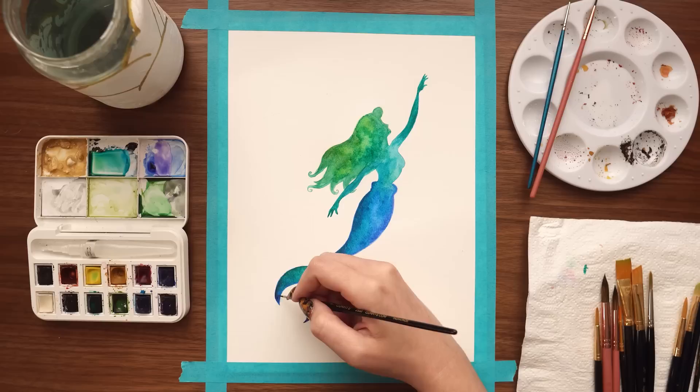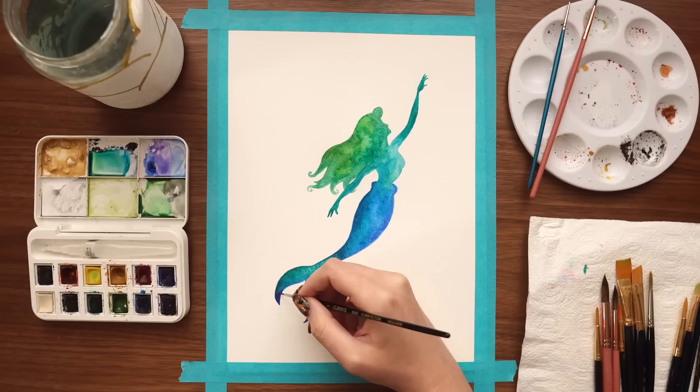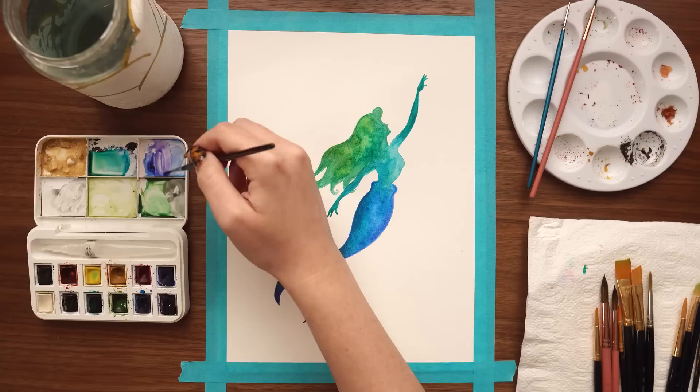Increasingly she grew to like human beings, and more and more she longed to live among them. Their world seemed so much wider than her own, for they could skim over the ocean in ships, and mount up into the lofty peaks high over the clouds, and their land stretched out in woods and fields farther than the eye could see. There was so much she wanted to know. Her sisters could not answer all her questions, so she asked her old grandmother, who knew about the upper world, which was what she said was the right name for the countries above the sea.